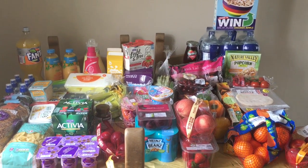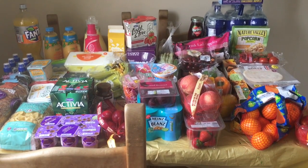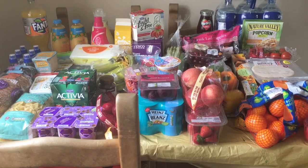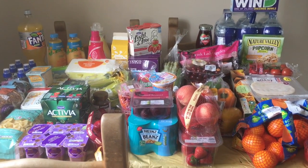Hi guys! So I've been to Tesco today. It's a different type of shopping haul — it's still Slimming World friendly, it's still family friendly. I'll just dive on in and show you what I've bought.